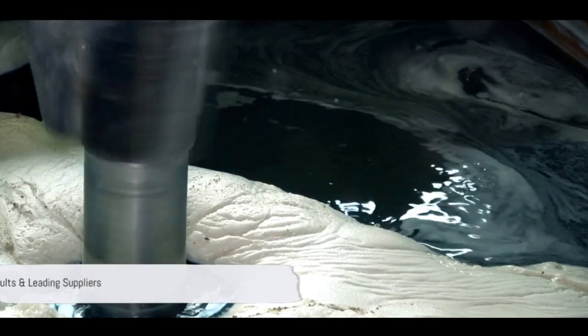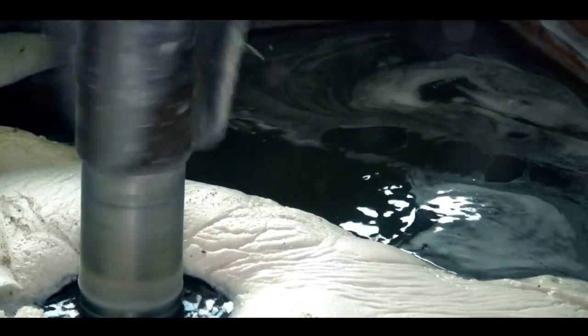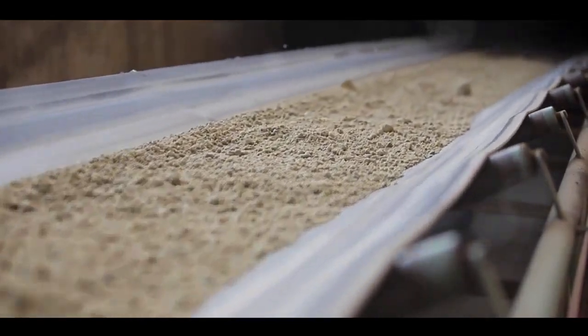The benefits of slow sand filters are numerous, with results that speak for themselves. They yield high-quality water, effectively eliminate bacteria and suspended particles, and require minimal maintenance. Plus, they're sustainable, making them a win-win for both you and the environment.